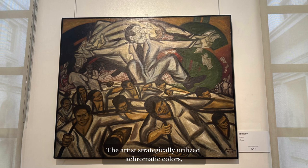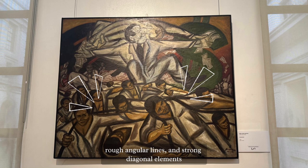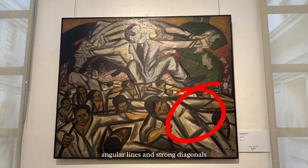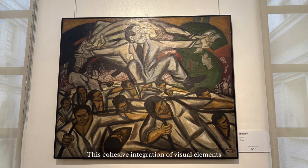The artist strategically utilizes chromatic colors, angular lines, and strong diagonal elements throughout the entire composition to convey specific emotions. The use of subdued colors suggests neutrality or simplicity, while angular lines and strong diagonals introduce a sense of tension, movement, and direction. This cohesive integration of visual elements contributes to the overall emotional impact of the piece.